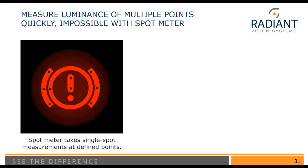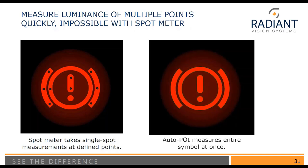In addition to spot meters, there are some fiber solutions, but with those you can also only do one indicator at a time, and positioning the fibers is also very challenging. Instead of using a spot meter or fiber for single-point measurements, we can take an image of the indicator and use Auto-POI to get the luminance and color values, getting many more measurement points since we have many pixels across the indicator.